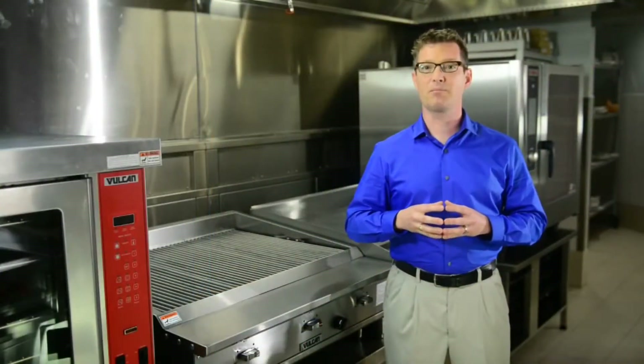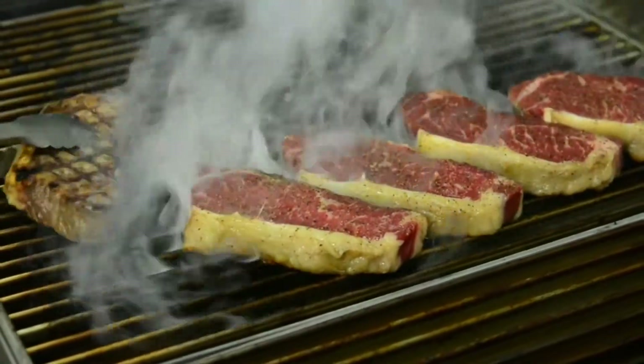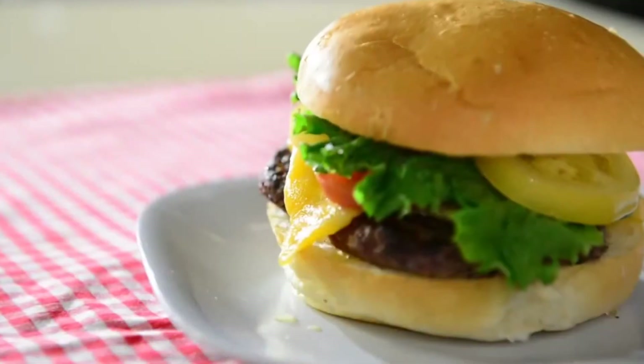Infrared technology not only improves productivity and yield, but virtually eliminates flare-ups and dramatically reduces cleaning time, all while providing a charbroiler flavor that customers crave.